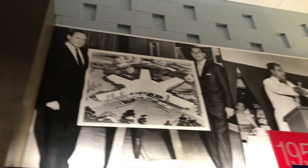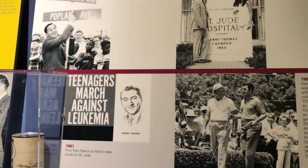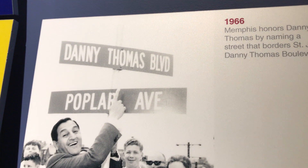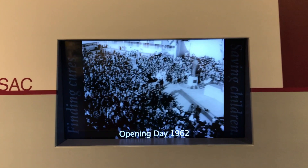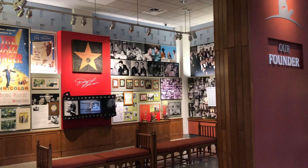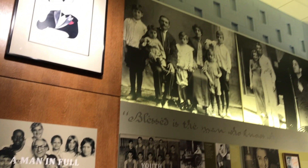Look at all these great pictures — 1970s, 1980s, 1990s. It's cool that he has his own street here, and my hotel is on Poplar Avenue. So it was 1966. Wow, the opening day here. I had no idea there was a museum here — I just knew that his final resting place was here. What a cool history.